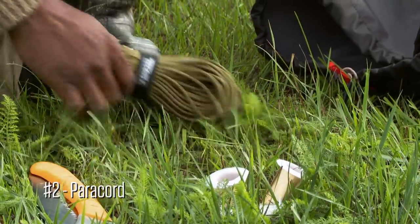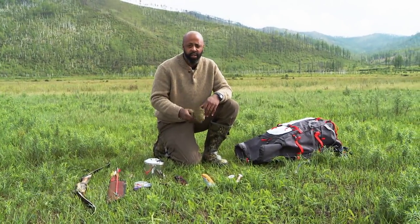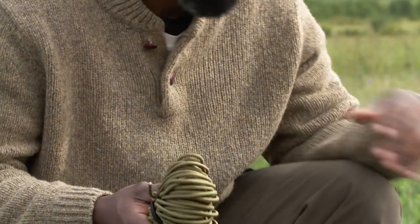I'm also taking 80 meters of paracord, because you can do many things — between setting traps, setting up your shelter, and stringing up your food to keep it away from the bears that are going to be in the area.